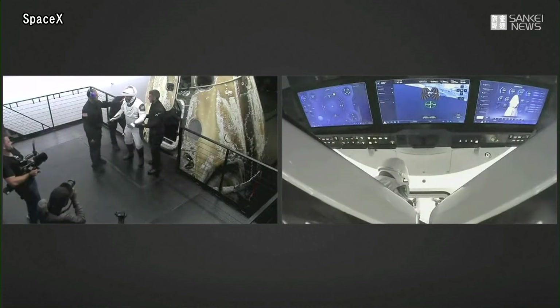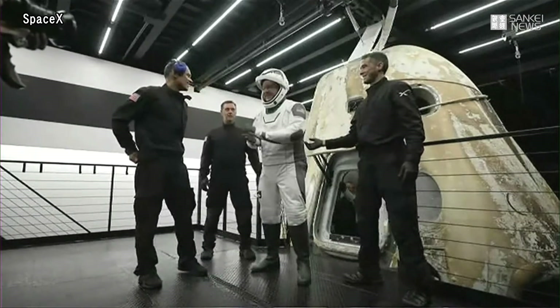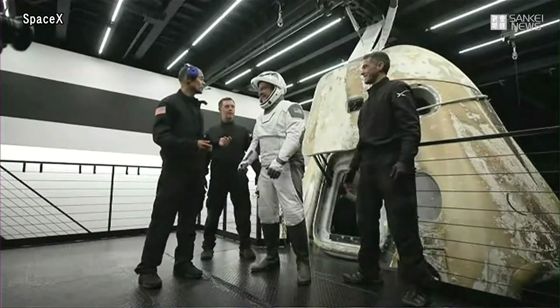And that is Chris Sembroski, the mission specialist — again with a smile all over his face, super excited, ready to go.